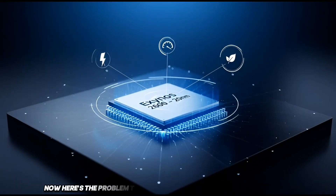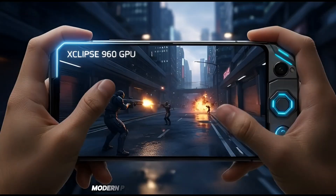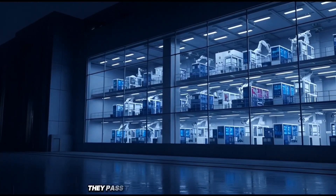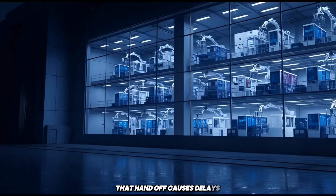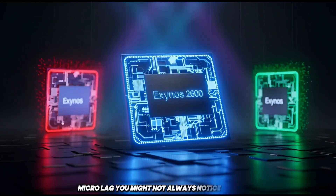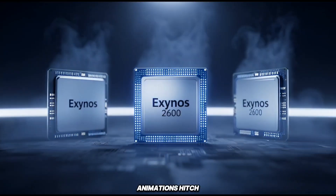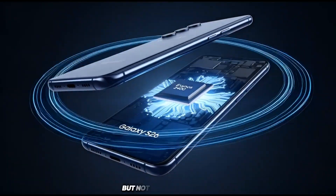Here's the problem: these low-end cores get overwhelmed easily. Modern phones do a lot in the background — way more than people realize. And when these low-end cores can't keep up, they pass their tasks to the stronger cores. That handoff causes delays. Tiny pauses, little stutters, micro lag. You might not always notice it clearly, but you feel it. The phone just doesn't feel smooth. Animations hitch, app switching feels off. The phone feels fast on paper, but not fast in your hand.